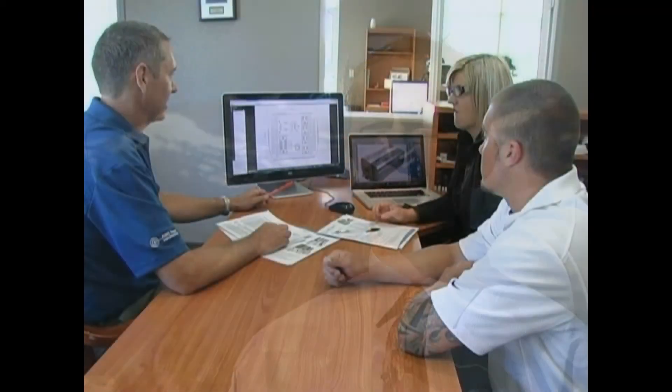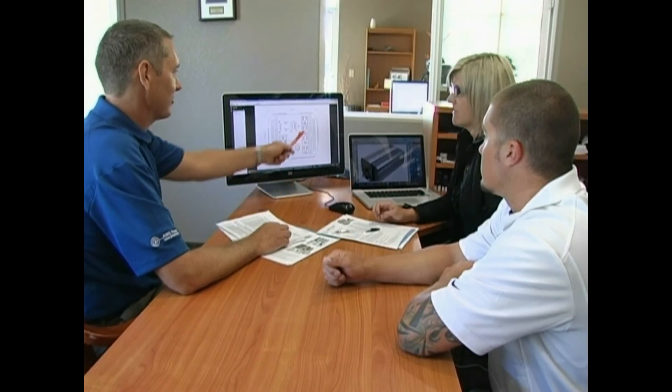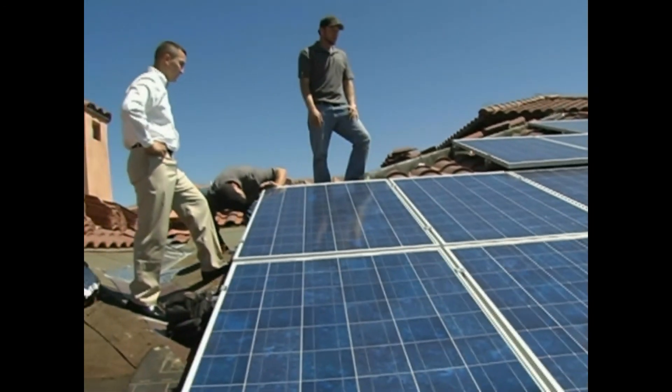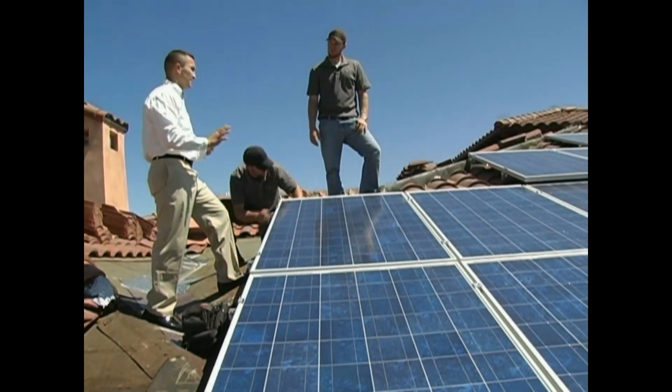We at Ames Power have decided to partner with some innovative industry leaders such as Keiko New Energy, Vision Batteries, and Mitsubishi Solar. We decided to do this so that we could supply the most high-tech, innovative, creative new products available on the market today.